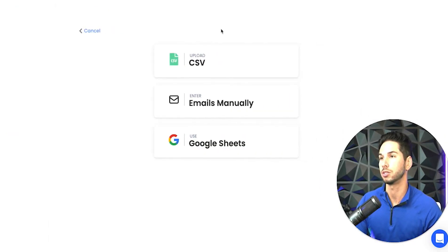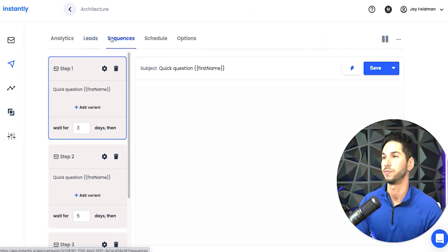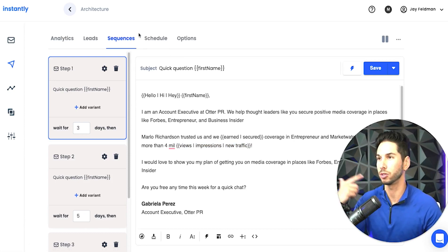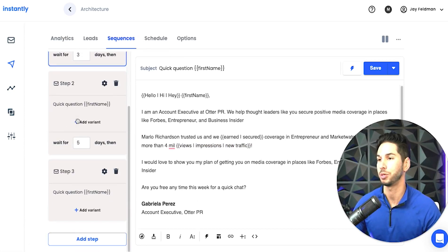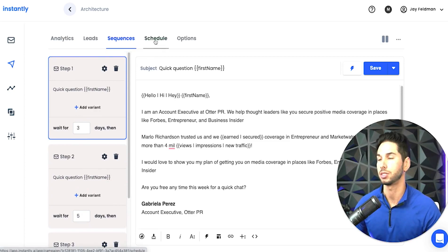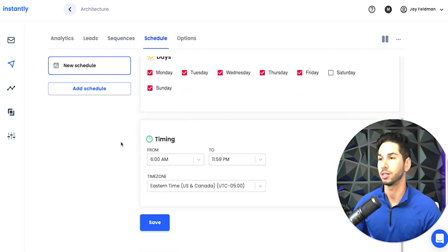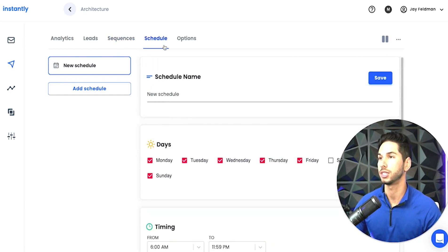This is where you can import leads — you can do them through CSV or Google Sheets. I like using Google Sheets where you monitor the sequence. They also have spin tax, so it rotates through variations so that Google learns this is not a robot. The schedule — they have this on a lot of other platforms — but you can set custom schedules for each campaign.